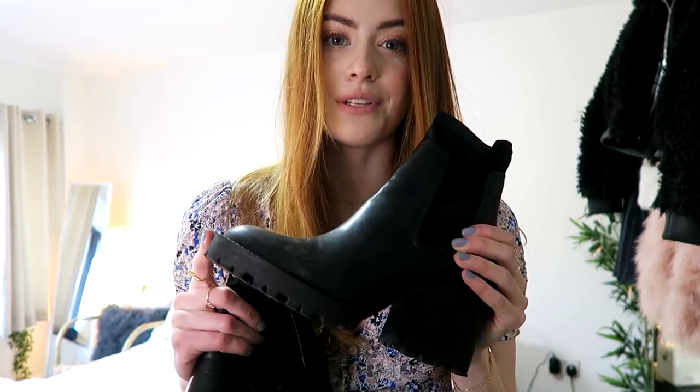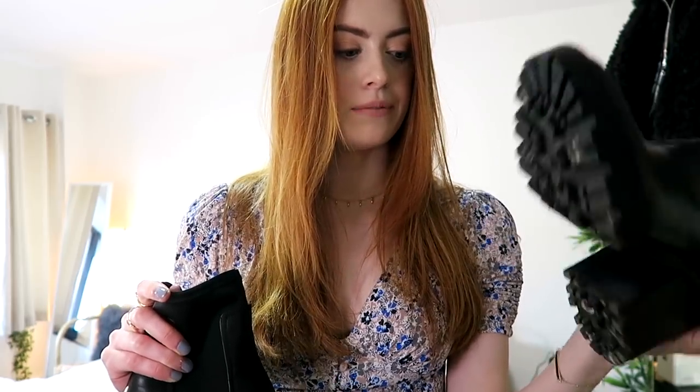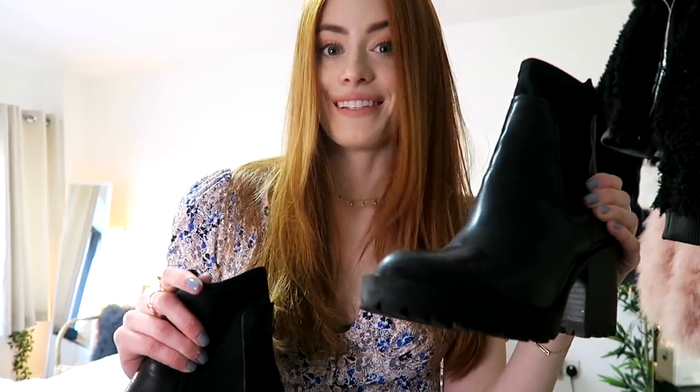I generally wear these boots when I go out, so I'm not going to wear any other shoes. The other night I went out in white Converse and completely ruined them, so I'm sticking to black boots every time now. These ones are from Pull and Bear — I'm not sure if they still do them, but I'll link something similar down below.